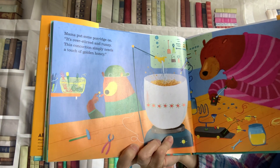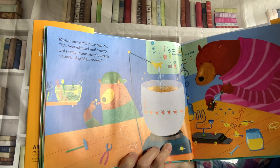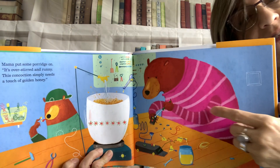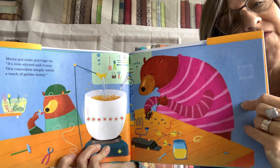Mama put some porridge on. It's over-stirred and runny. This concoction simply needs a touch of golden honey. She's fixing it a little bit — using honey to fix it.